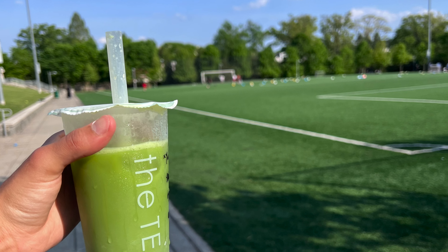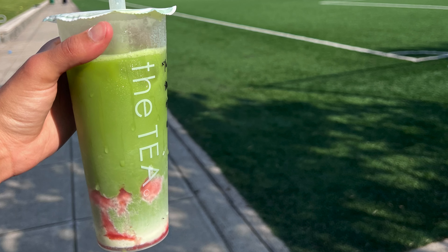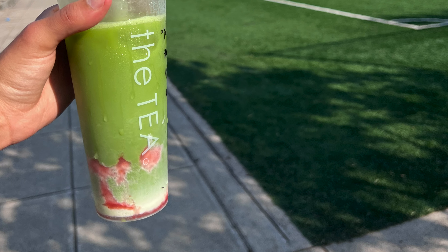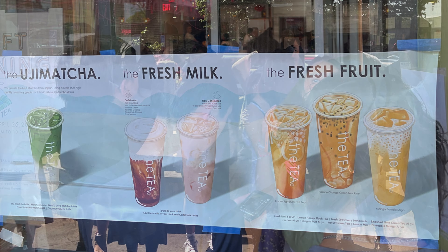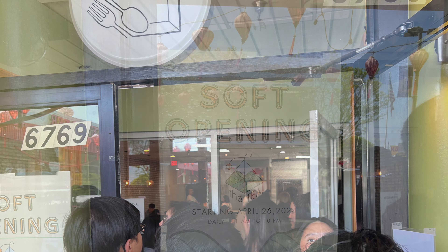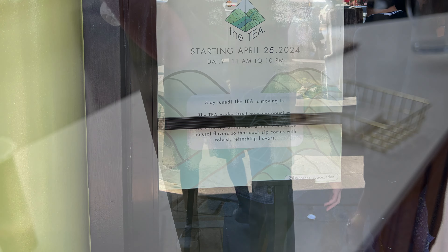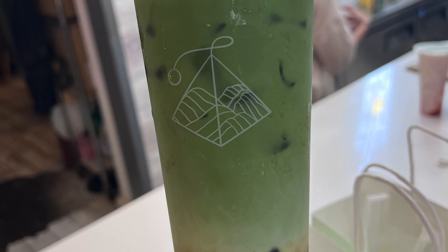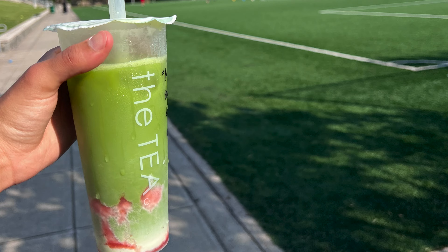The last restaurant I went to was actually a new place, also in Eden Center in Fairfax. It's called It's the Tea, I believe, and it just opened last week — soft opening on April 26, 2024. They have a ton of really good fresh matcha drinks, as well as fruit and coffee options. I waited an hour the first day. I got one with fruit, one with boba, one with strawberries, and one with mango. Really do recommend this one.